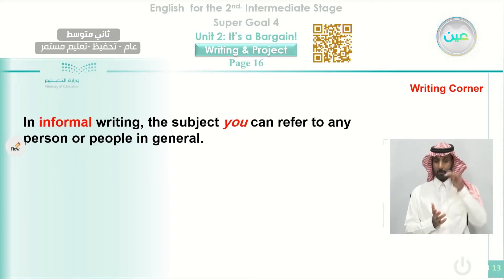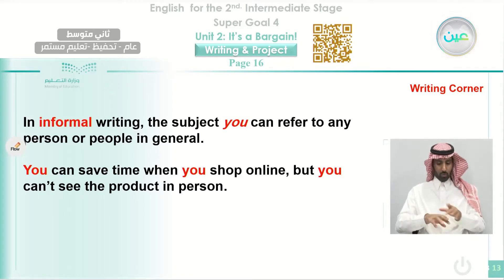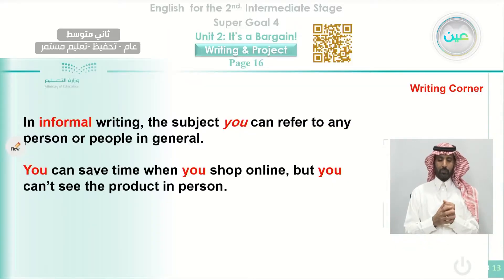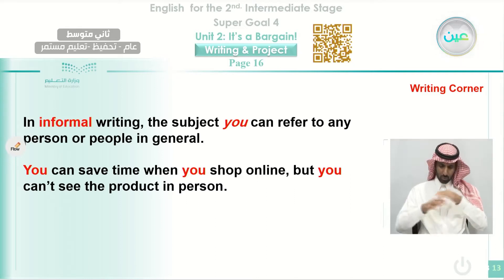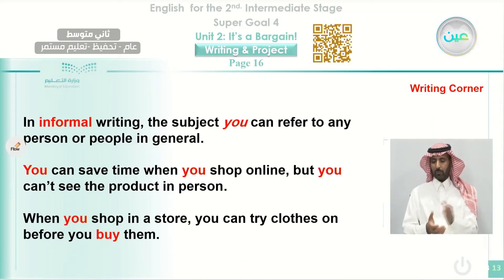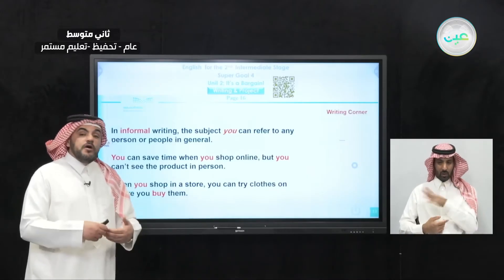The pronoun 'you' can refer to any person or people in general, not particularly you. For example: 'You can save time when you shop online.' This is the truth the writer wants to tell us — that shopping online saves time. Here, 'you' is general; it's not personal. Also: 'You can save time when you shop online, but you can't see the product in person.' And another example: 'When you shop in a store, you can try clothes on before you buy them.' Here, 'you' refers generally to anyone.